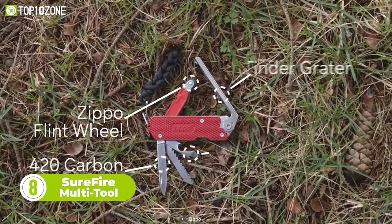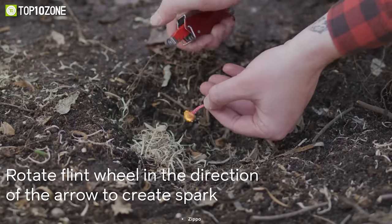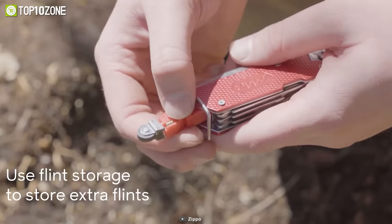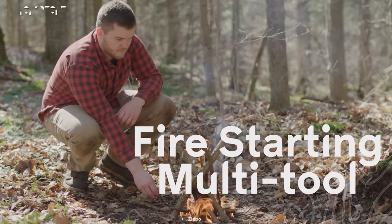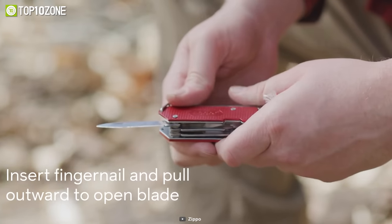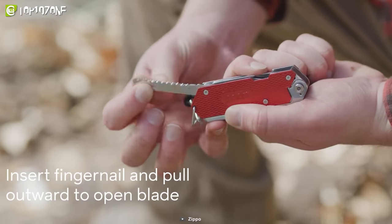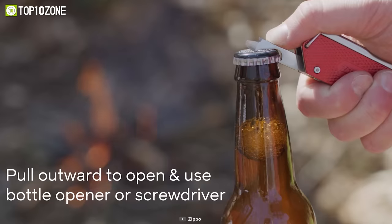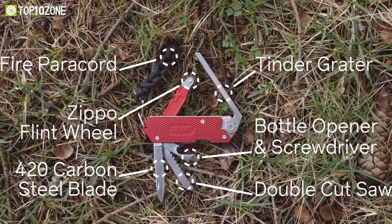To kick off your camping trip the right way, you need a quality multi-tool — that's where the Zippo SureFire multi-tool comes in. This EDC gadget can help you start a fire and deal with a lot of other tasks. With its flint wheel ignition, you can start a spark, and the paracord and shavings from its tinder grater easily light a campfire. Using its onboard 420 high-carbon steel cutting tool and double-cut saw blade, you can add biofuels such as wood. It also has a bottle opener and a screwdriver for other outdoor demands.